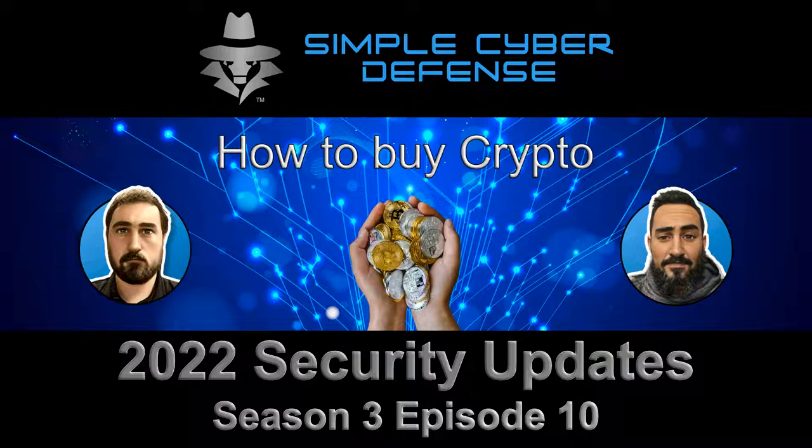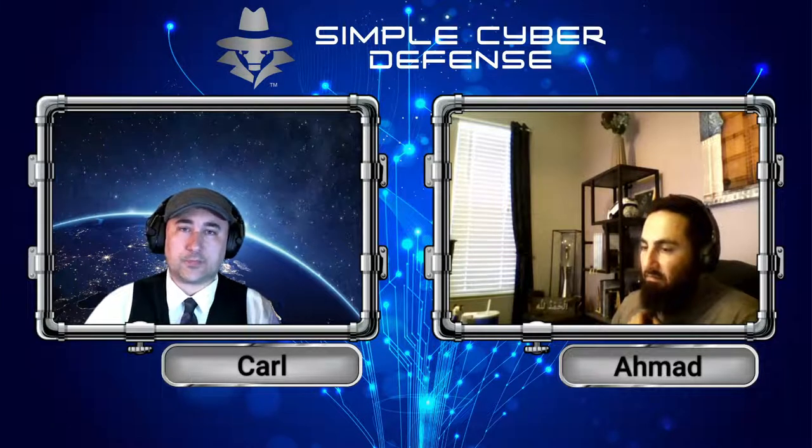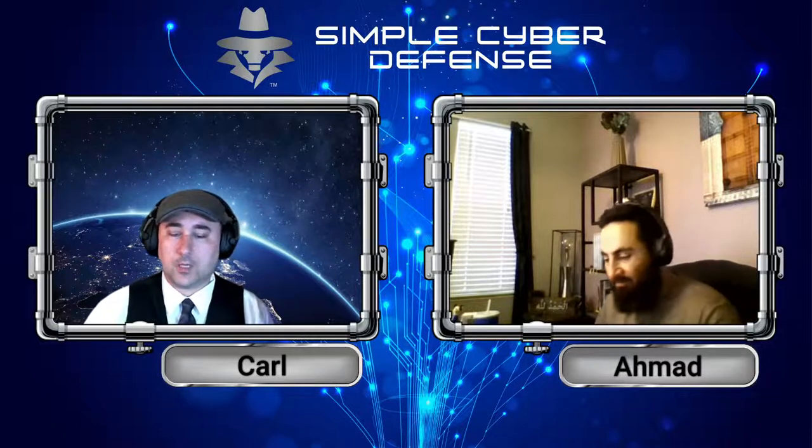Simple Cyber Defense Security Updates for June 9, 2022. Welcome back to Simple Cyber Defense. In this week's episode, we're going to be talking about cryptocurrencies and how to securely, safely, and privately obtain them through different means. I'm Carl, and this is Ahmad, and we're going to begin.